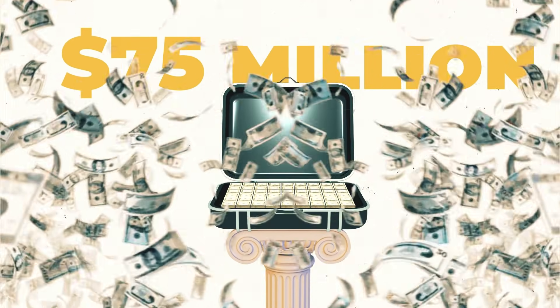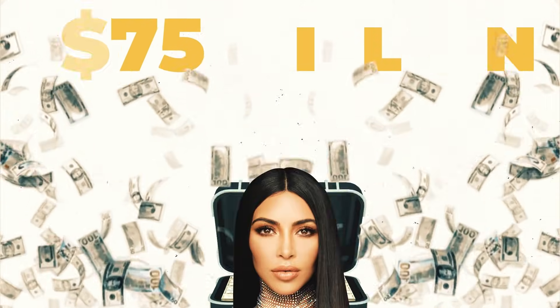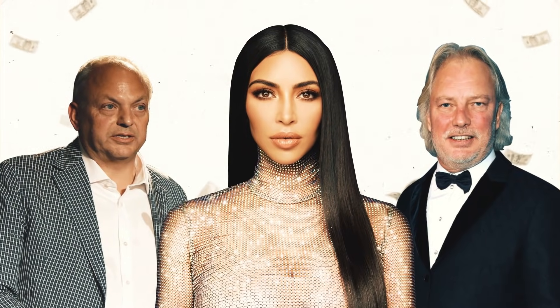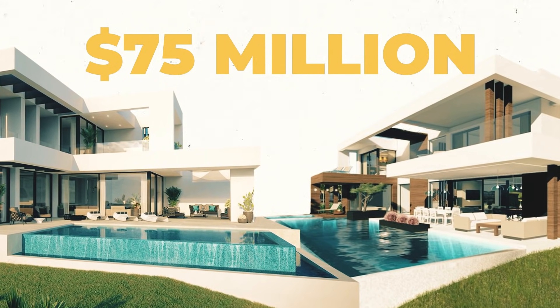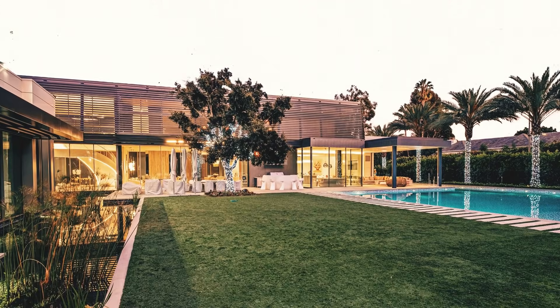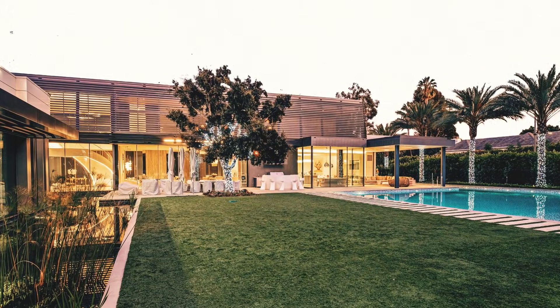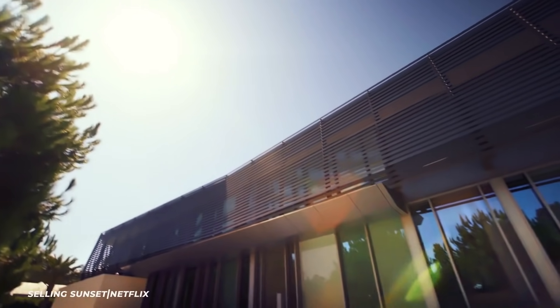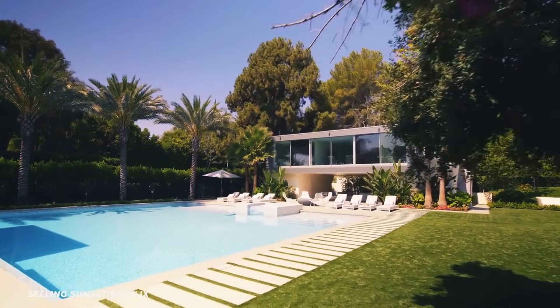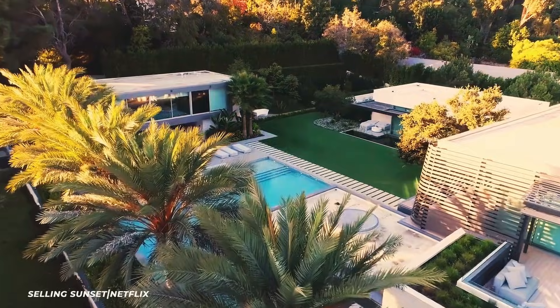75 million dollars might seem like a lot of money, but some people can drop that in an afternoon. For 75 mil, you might think you could buy several houses — that may be true for some homes, but for this one it'll cost you the whole 75 million just to get the keys. The 15,605 square foot luxury home is the epitome of a modern Los Angeles house.